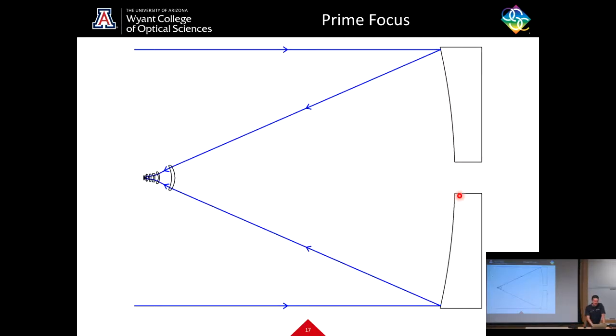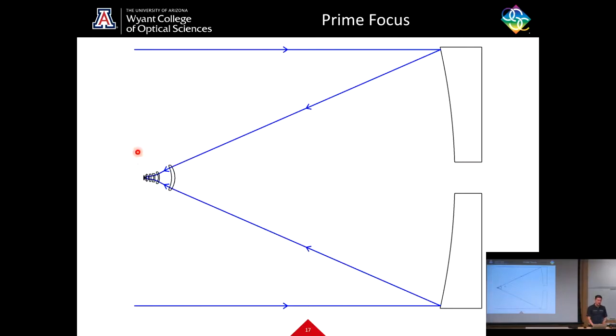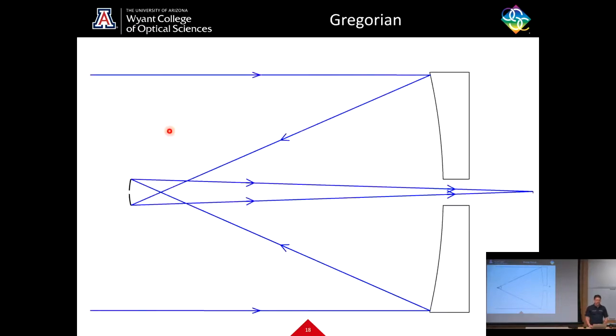Here is a layout of what the prime focus looks like. A parabola only forms a perfect focus on axis; as soon as you look a little bit off axis, image quality drops off substantially. So you need a corrective optic called a field corrector in front of the binocular camera. There's a set of four detector chips behind it, and in front of that, six lenses plus a filter wheel — one of the lenses is a filter window. This gives us really beautiful images.